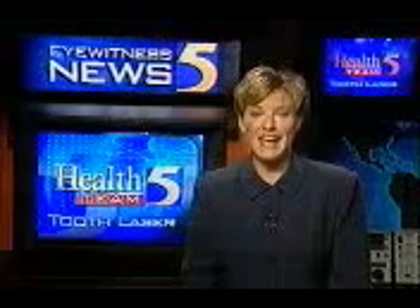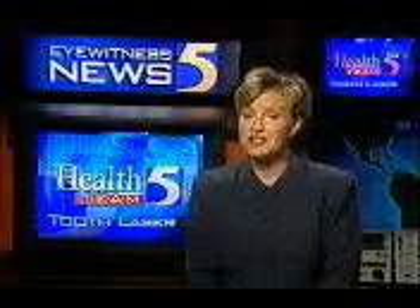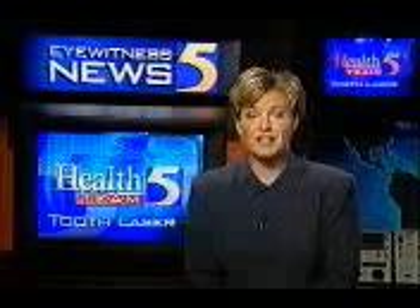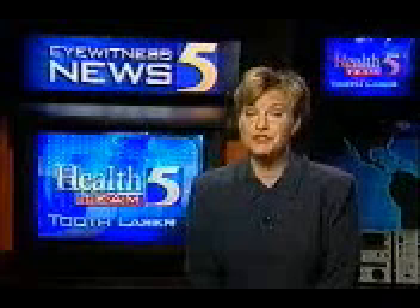David, it's a tooth laser called the CAVO Diagnodent. Dentists in Canada and Germany have been using it for years. This painless technology just received FDA approval. I visited a dentist in Westchester who swears by this simple laser light. He says it takes all the guesswork out of the search for tooth decay.